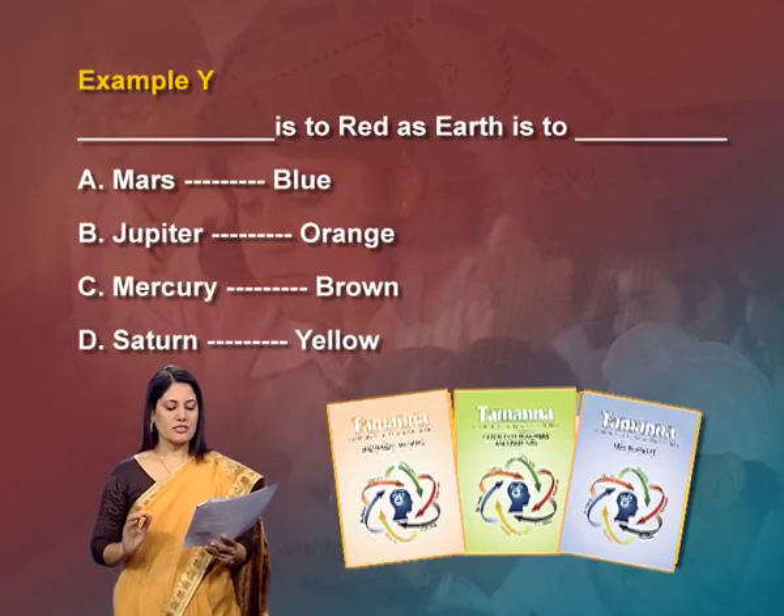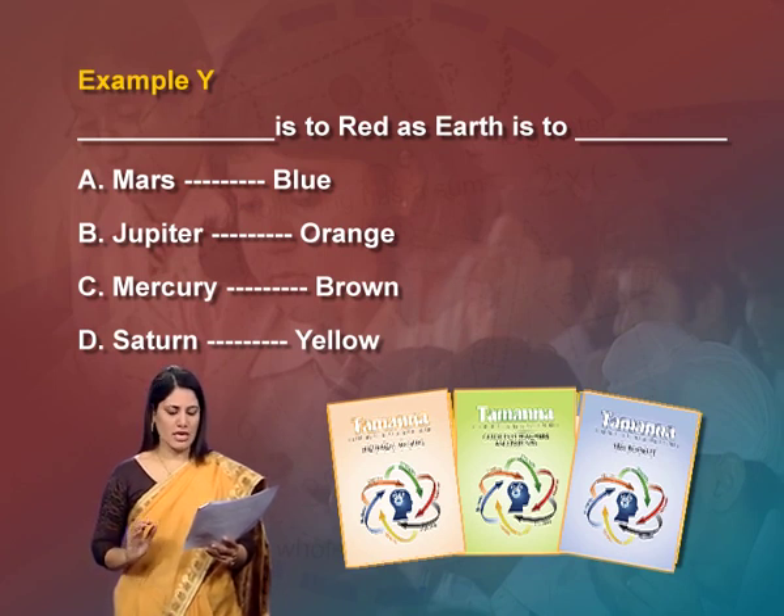Example Y: '___ is to red as earth is to ___'. The answer is A — Mars and blue, as Mars is red and earth is blue.